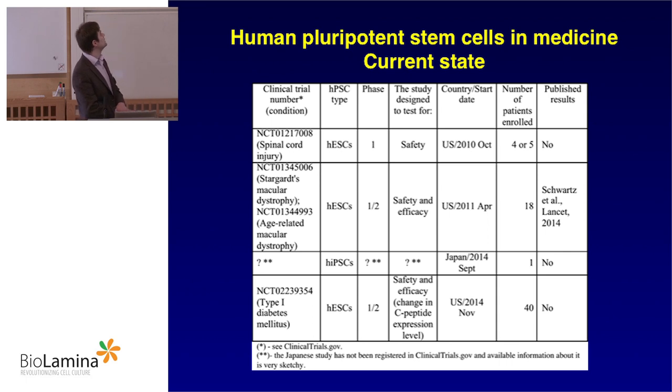A very interesting study in Japan in 2014 used human induced pluripotent stem cells. A woman in her 70s was treated for a kind of macular degeneration using iPS cells generated from her own cells. So this is basically the first example of iPS cells being used in medicine. Not very much is known — what methods they used, how many patients they're treating right now, I don't know.